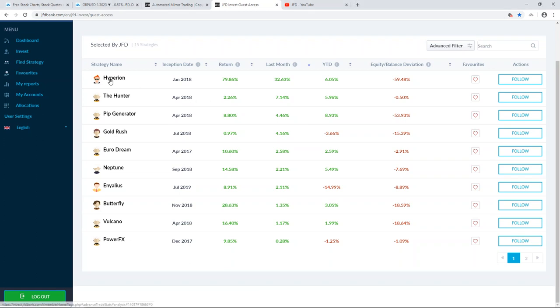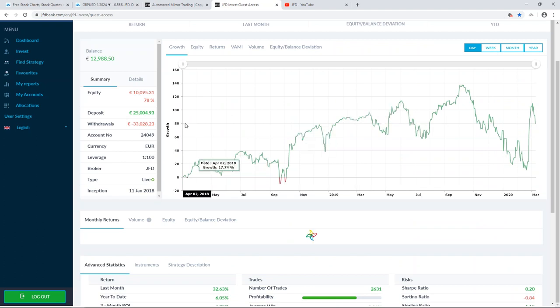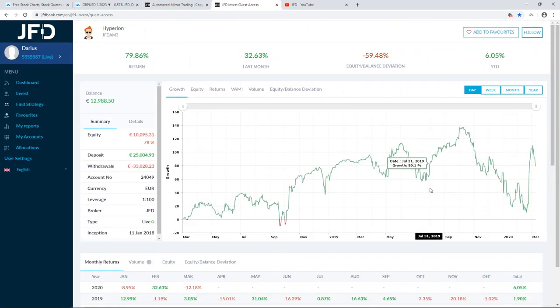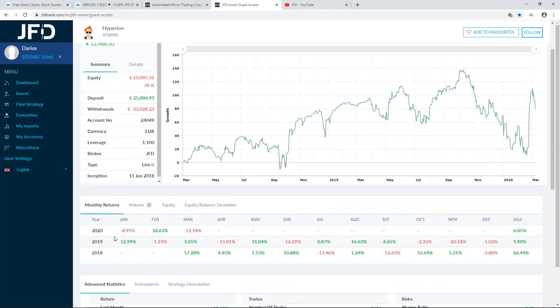Let's take a closer look at the top one — Hyperion. It showed a good result in February. Looking at the growth chart, you can see a huge spike to the upside. The strategy performed very well in February. In January it wasn't the best performer, but it recovered everything, covering all the losses made in January. The previous activity shows that 2019 was not the best year for this strategy.